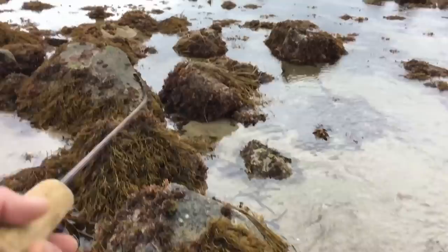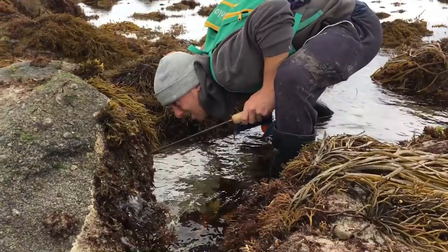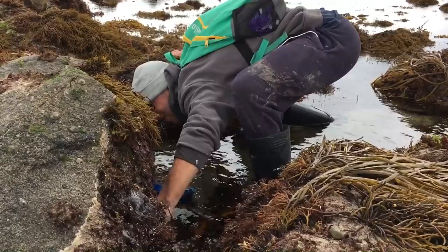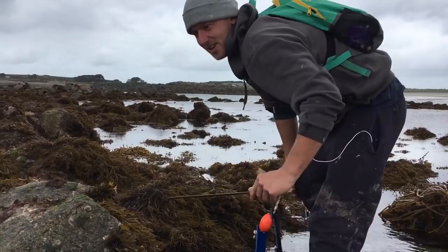The lobster hole is just here guys. Going to give Sam the camera — hopefully there's one in it. We've got a lot of water in the hole, so hopefully we can find one. Nothing this time, mate. Oh, what a shame. That's the best lobster hole we've got here. Alright, let's go find some more — the hunt is on.